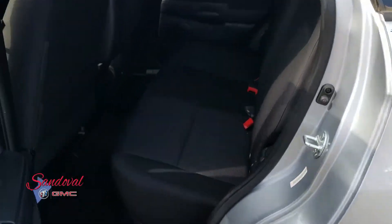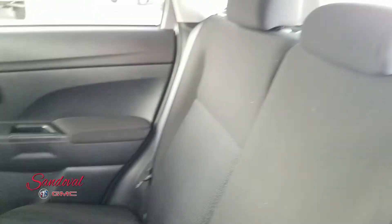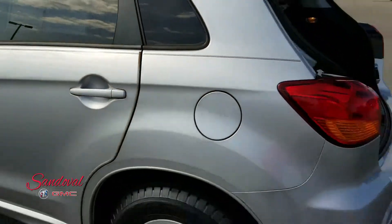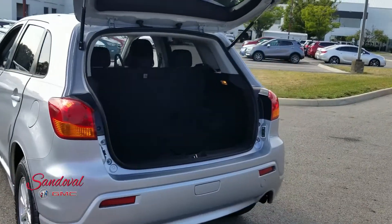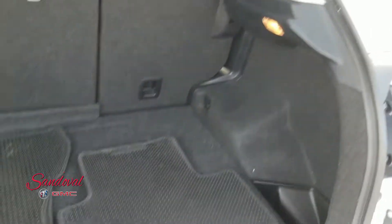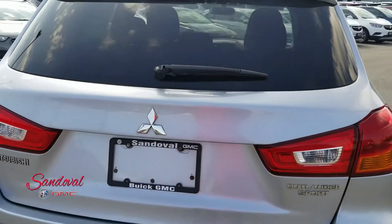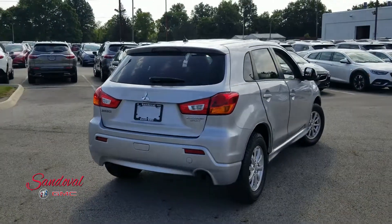Good room back here for your passengers with nice clean seats. And finally we're going to move on back to the cargo area — good space back there too. Let's close the tailgate so you get one last look at this Mitsubishi Outlander Sport.